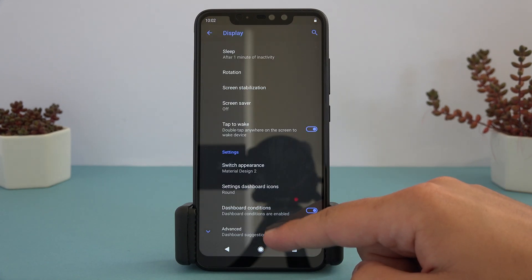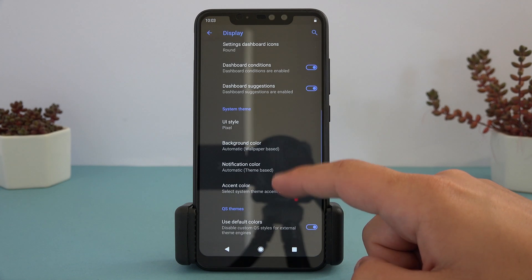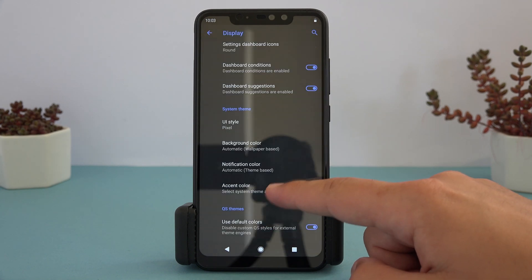Under the display settings are even more options for theming control and system UI styles — so many options for the look of the ROM.